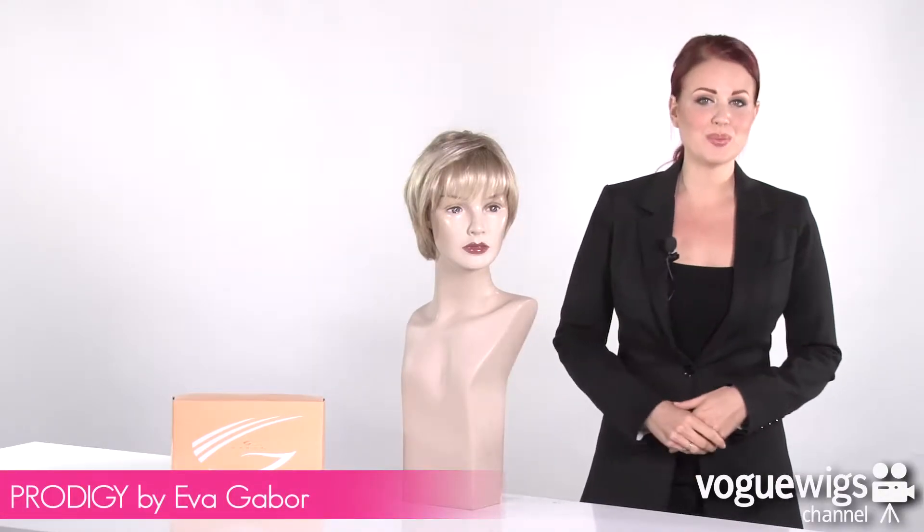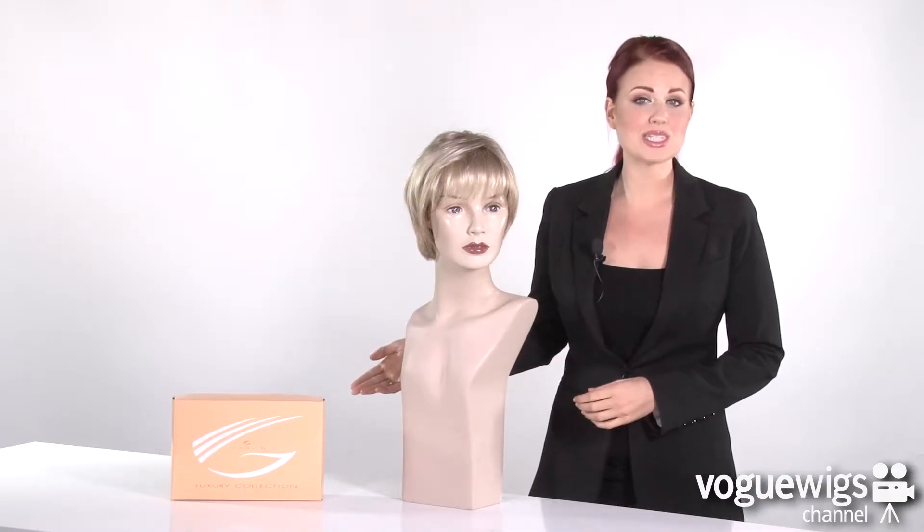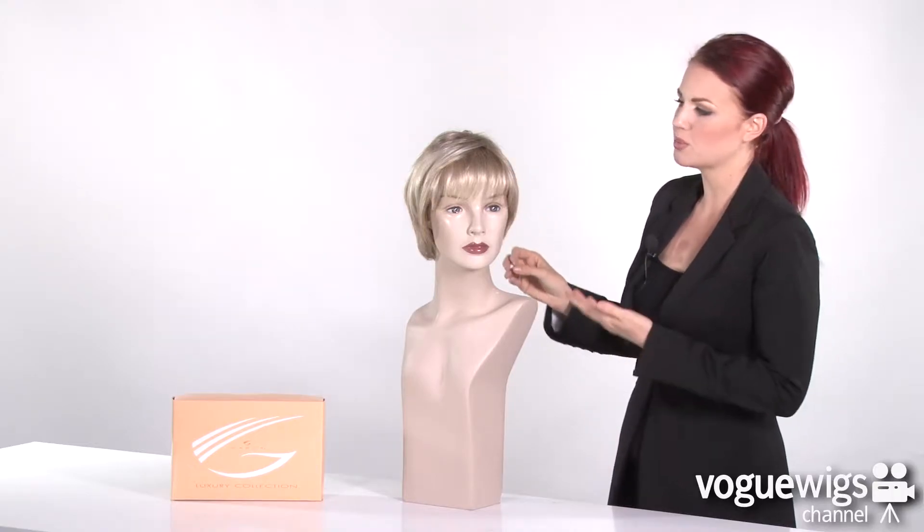Hi ladies, today we're going to be talking about the Prodigy by Eva Gabor. When I took this wig out of its box, all I did was give it a quick shake and I just ran my fingers through it to smooth out all of its beautiful layers.